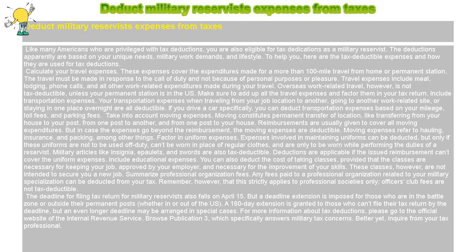Summarize Professional Organization Fees. Any fees paid to a professional organization related to your military specialization can be deducted from your tax. Remember, however, that this strictly applies to professional societies only. Officers' club fees are not tax-deductible.